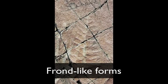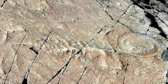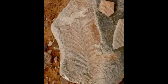These frond-like forms are thought to have been attached to the seafloor and stood upright in the water column, probably filtering out small particles of food that drifted by.